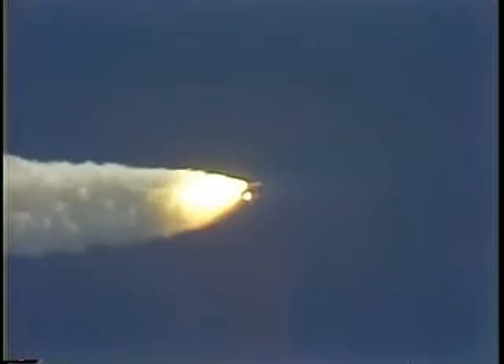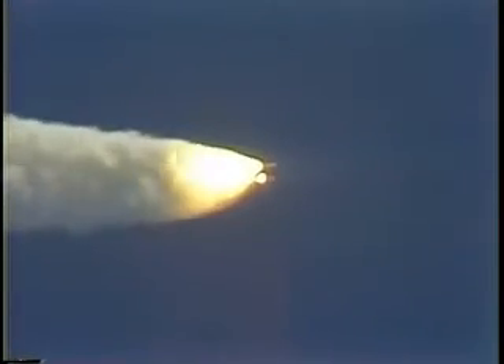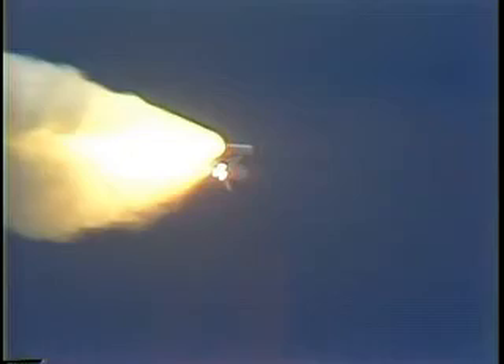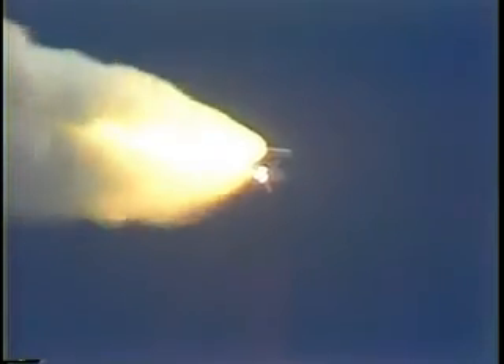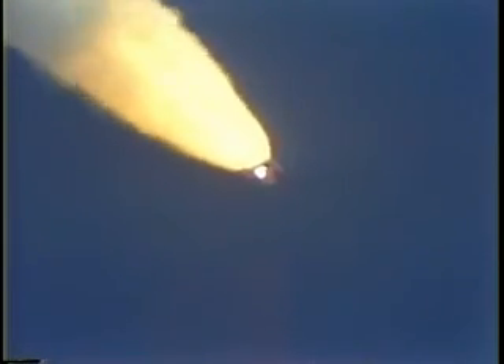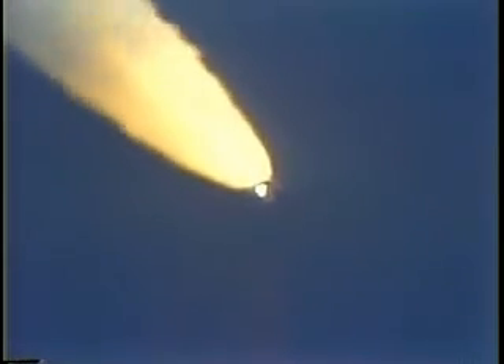One minute elapsed. Main engine throttle is going back to 104%. Challenger is go at throttle up. Challenger, go at throttle up. Trajectory slightly depressed, no problem, flight dynamics officer reports.